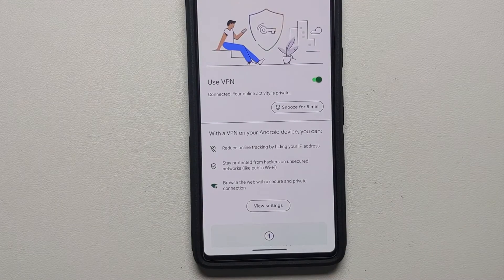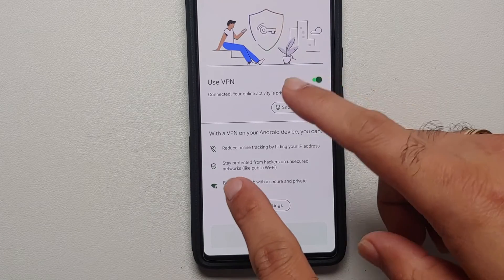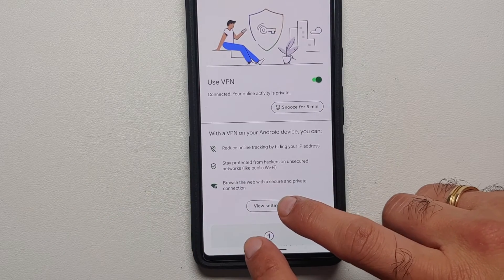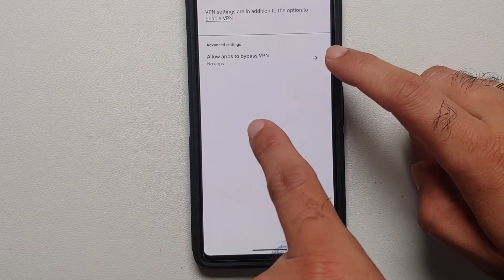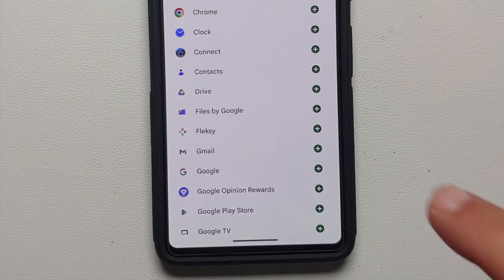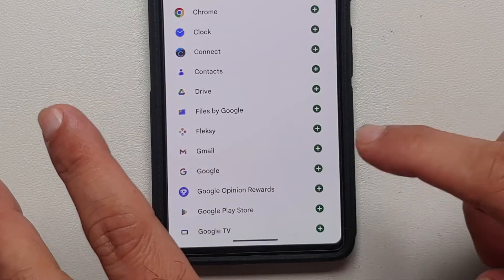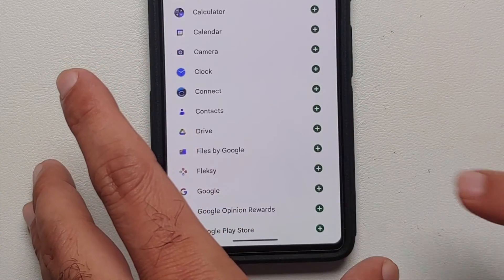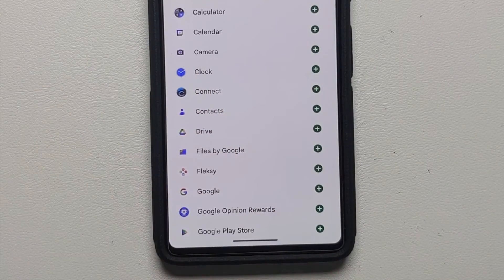An important thing to note: if any app is not working correctly after enabling this free VPN service, you can go back to the VPN section in your Google One app and tap 'View Settings.' There you'll see an 'Allow apps to bypass VPN' option. Tap it and you'll see all installed apps listed. For example, if you want Chrome to bypass the VPN, tap the plus sign — Chrome and Gmail have now been added to the bypass VPN list.